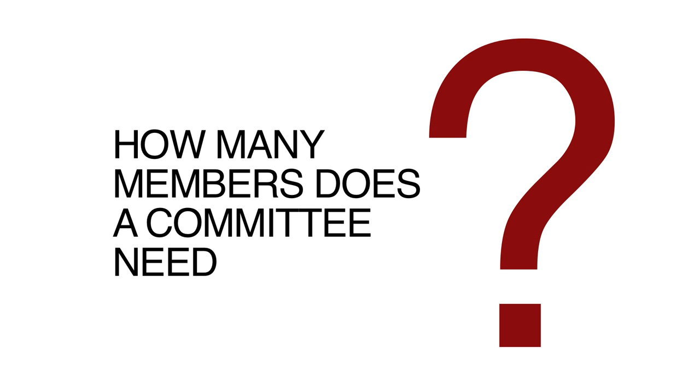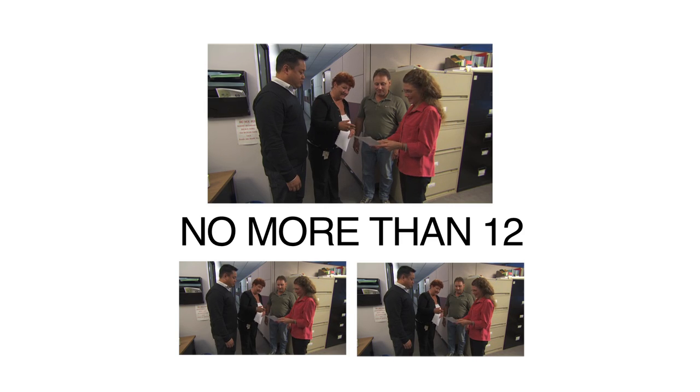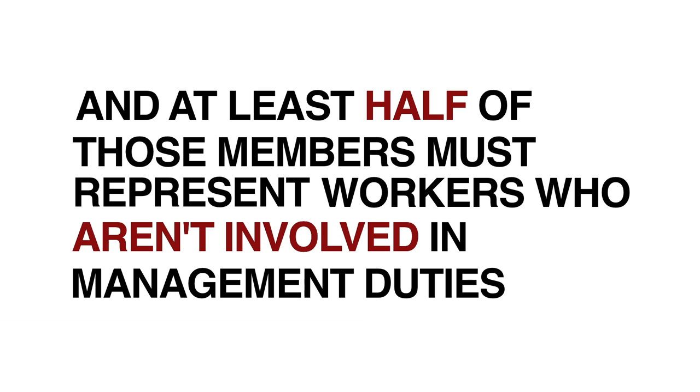While the exact number of members on a Workplace Safety and Health Committee has to be agreed on by the workers and the employer, committees are required to have a minimum of four members, but no more than 12. And at least half of those members must represent workers who aren't involved in management duties.